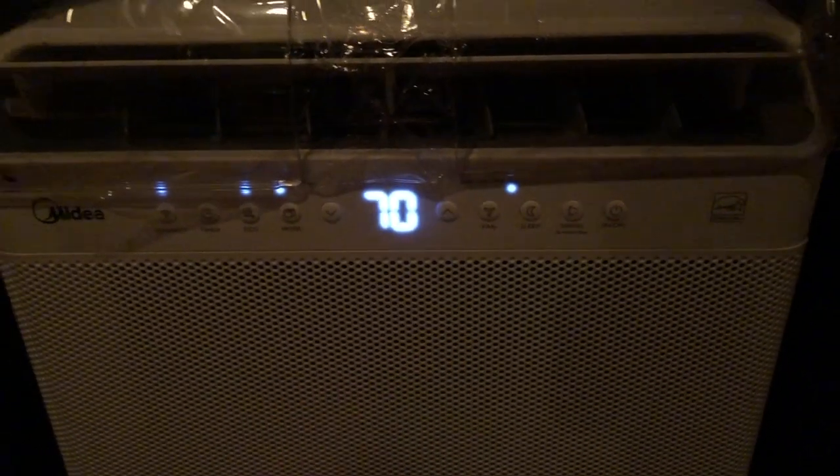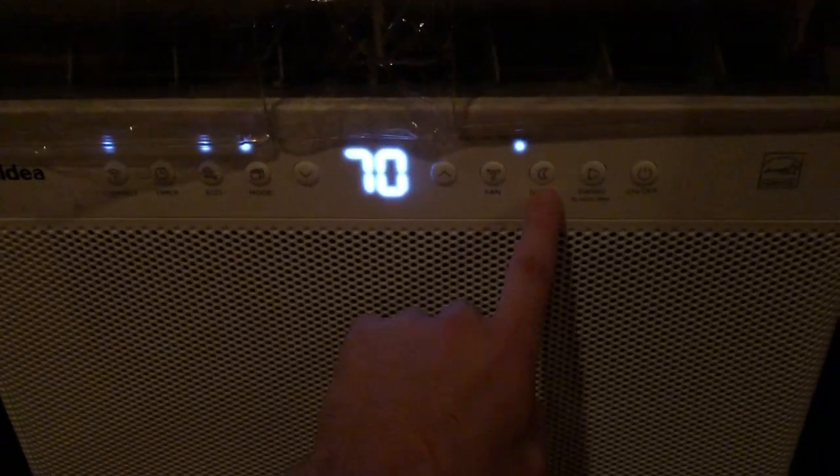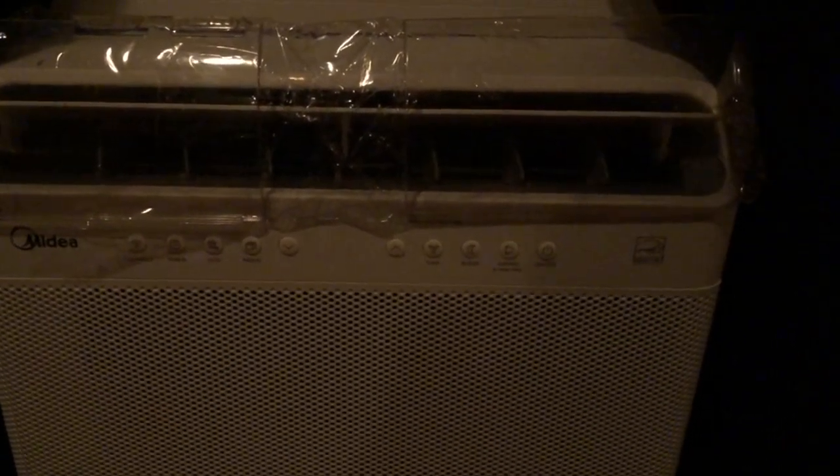The average house temperature right now ranges from a low of 72 to a high of 76, so approximately 74 degrees. I want to cool it down, so I'm going to put the thermostat down to 70. Once I get cold before bed I'll bump it up to 74 or 75, or try the sleep button. I'll decide in about an hour or two when I go to bed.